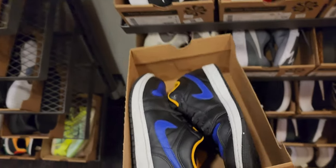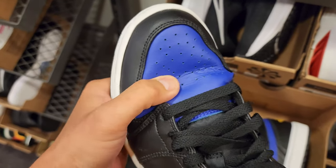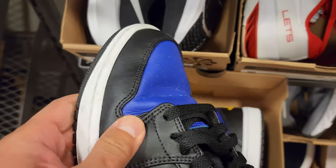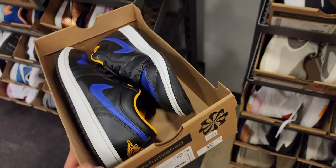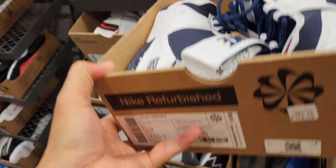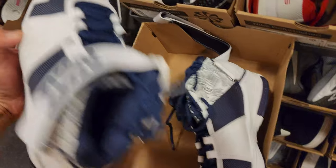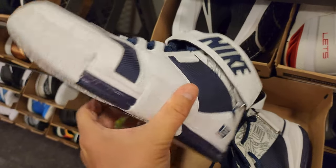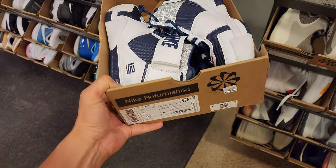Going through the refurbished section once again to see if I missed anything. Jordan 1 Low size 8.5 — obviously these are toasted. Look at how torn up these are — this is why I don't like Jordan 1 Lows. These are quote-unquote gently used, but way more than gently used. The Braun 2s — cheapest we've ever seen these. These are slightly imperfect. I'd go through them very carefully because sometimes there's nothing wrong. $100, or $70 after the discount — cheapest we've seen, size 9.